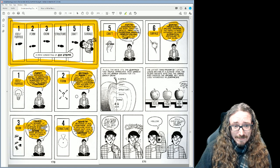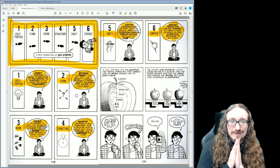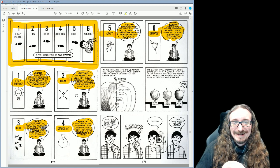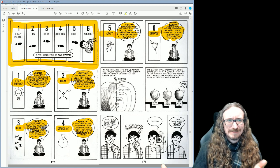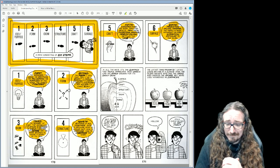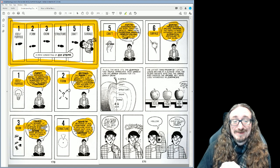From that, we move into step number two: the Form step. You start thinking, okay, I've got this idea — what should it be? Should I do a book? Is this a novel, a short story, a chalk drawing, a chair, maybe a comic book? I would add a video game to that. You've got some kind of idea for a story, and that's forming into something a little more tangible. You're saying, I think this would make a very good YouTube video, or maybe it would be better as something else. But some kind of form.